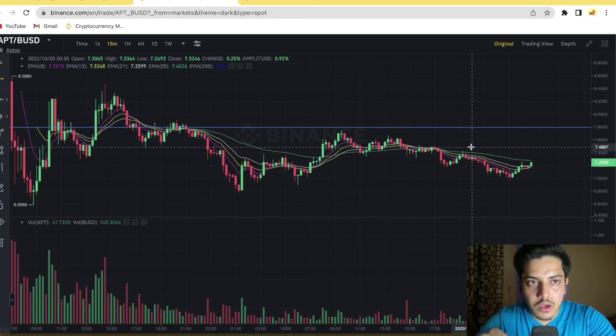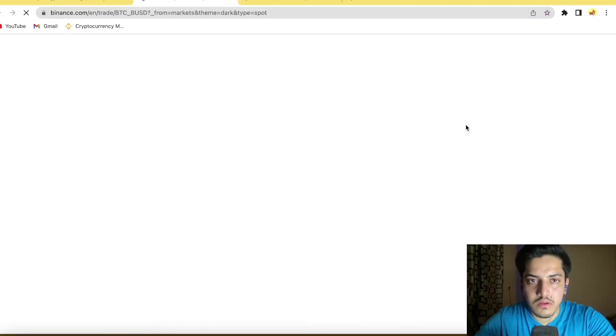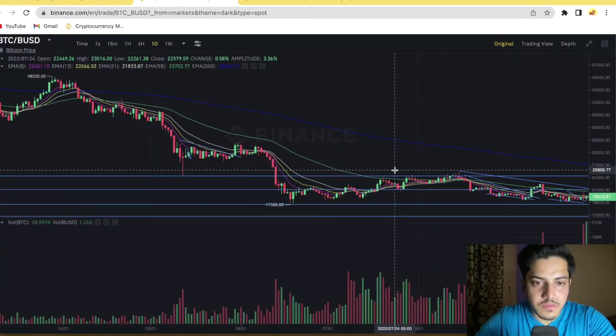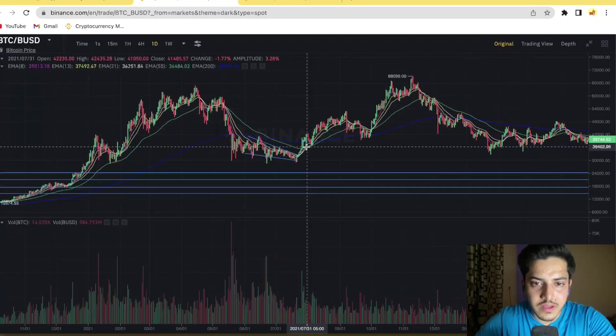The way the chart is indicating, we have seen a similar pattern like this before, and whenever we see this kind of pattern, we see a massive pump. Let me explain — let me open Bitcoin. Back in the day, Bitcoin was going down, but it was also going sideways in general. If I zoom out, you can see it clearly.